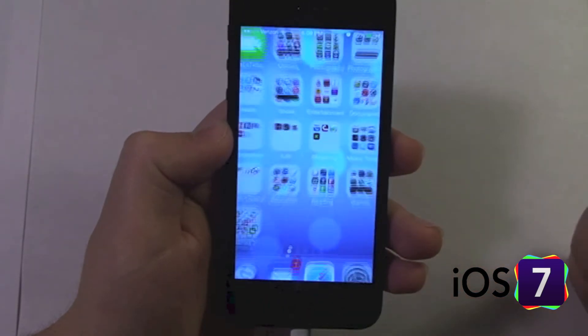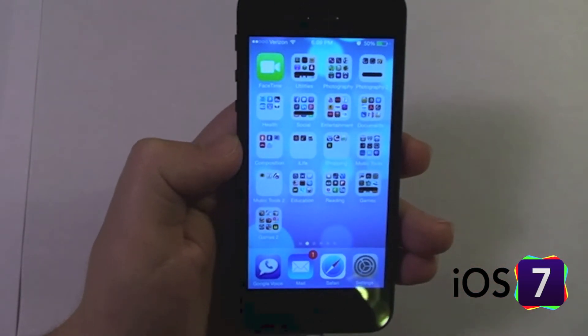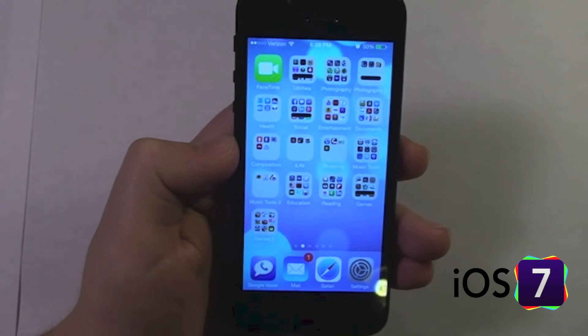So those are the new folders in iOS 7. Check out the other iOS 7 videos in the iOS 7 playlist.